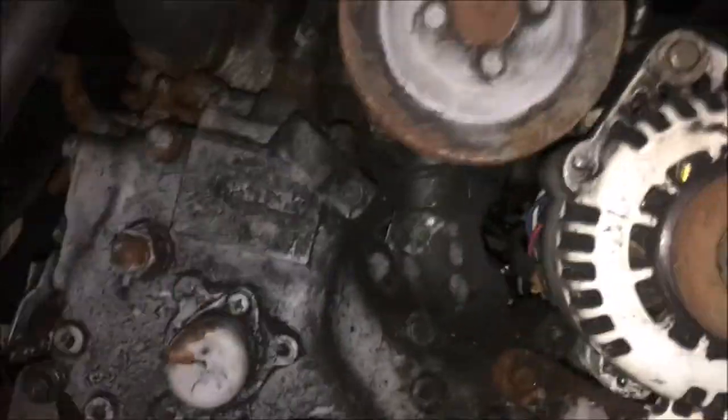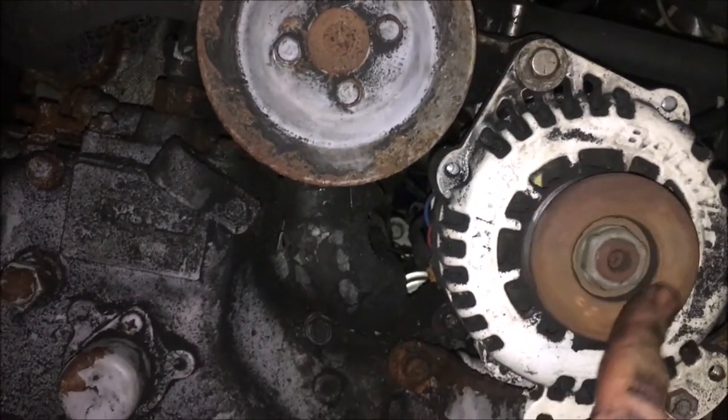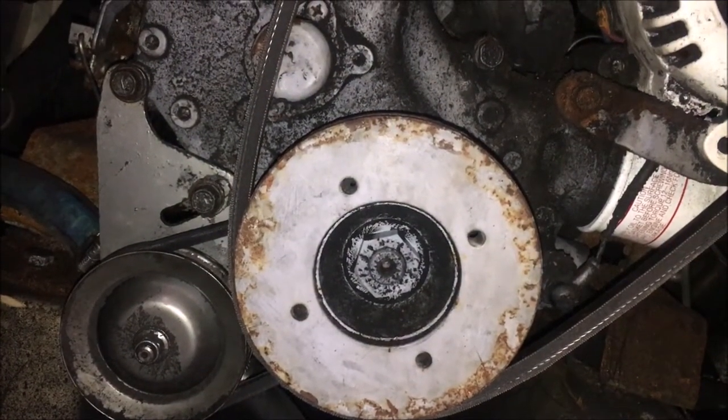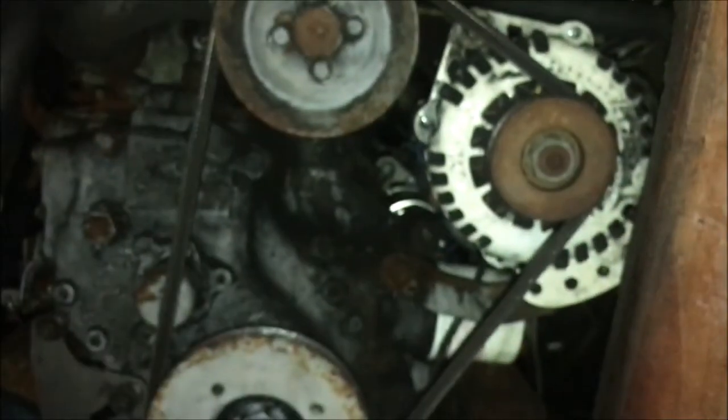You have to tighten it there. This was what was not turning and causing the smoke. Once you have the water pump, the new water pump belt, you put on the new alternator belt — all in.